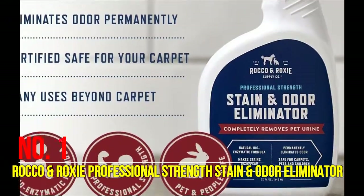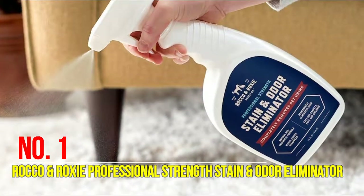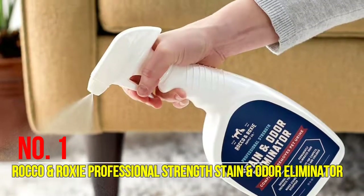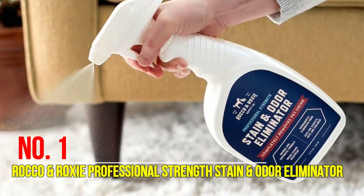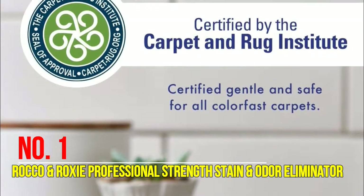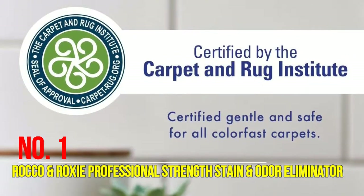It eliminates stains, odors, and residue. If it grows, it's gone — not just the stain but the stink too. From stinky yellow pet urine and feces to vomit and other organic spills, our professional strength formula tackles them all. This spray contains natural enzymatic bacteria that are activated on contact with odors and stains, feeding on ammonia crystals and organic matter until they are completely eliminated.